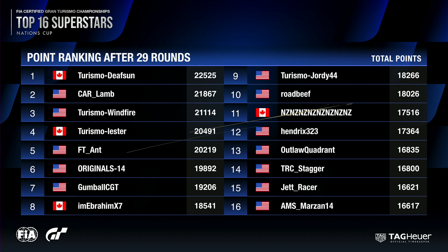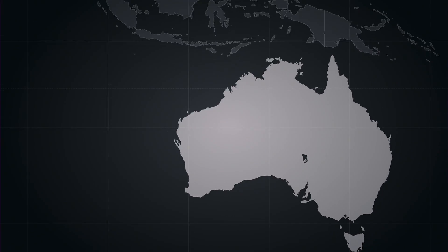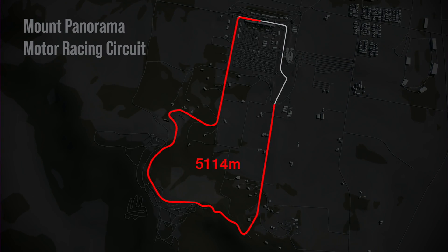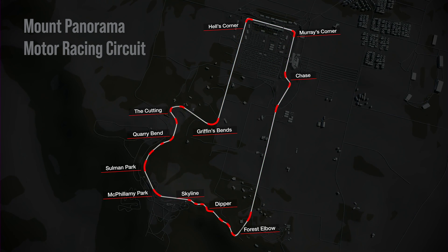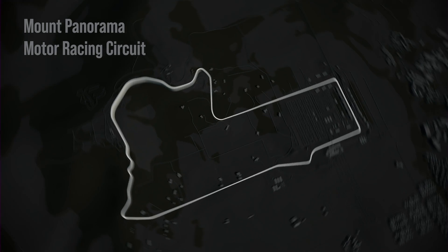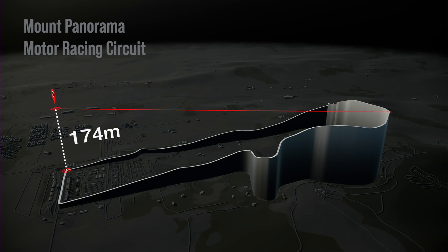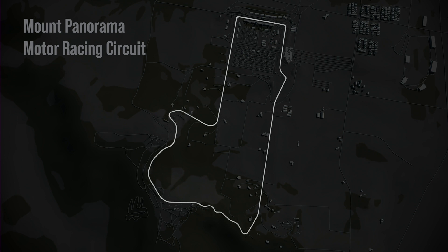Let's take a closer look at that Mount Panorama circuit, because it is an absolute classic in terms of Gran Turismo and in terms of real world motorsport as well. Of course you've got the 12 hours of Bathurst, and the 1,000 kilometre Supercars race there as well. 6.2 kilometres long it is, and it is an absolute treat to be racing around here. You can see very famous corners such as Hell Corner, Griffiths Bend, Quarries, the Cutting and McPhillamy Park, also Skyline, the Dipper, Forest Elbow, and the Conrod Straight. Every corner has its own story. 174 metres of elevation change from the bottom at Murray's Corner all the way up to the top.